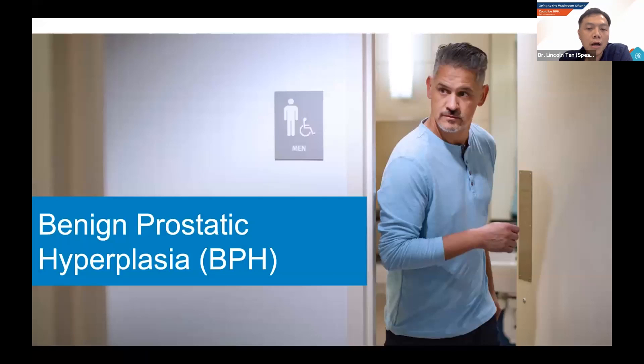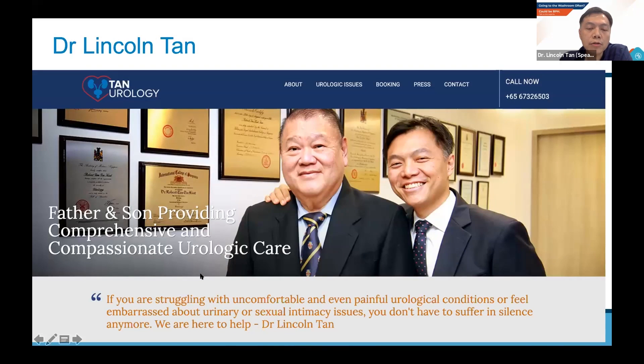Good evening everybody and welcome. It's a pleasure to share about this topic which is close to my heart. I see many men who suffer from the enlarged prostate or BPH, so I always welcome an opportunity to share with the public about the signs and symptoms and how we can get over this problem together. I practice with my father, who's also a urologist at the Gleneagles Medical Center. If you want to learn more about BPH or any other urological conditions, you can find information at my website at www.tanurology.com.sg.